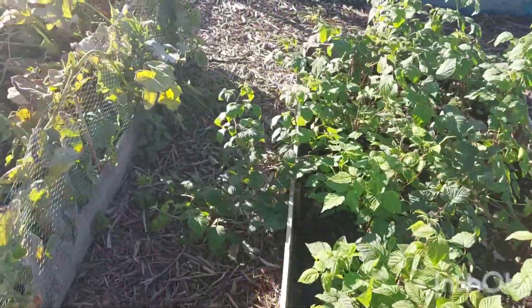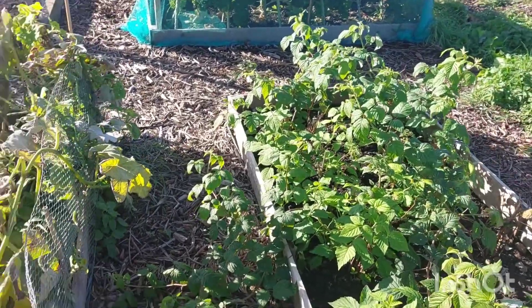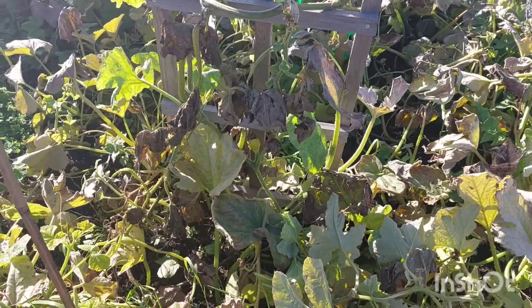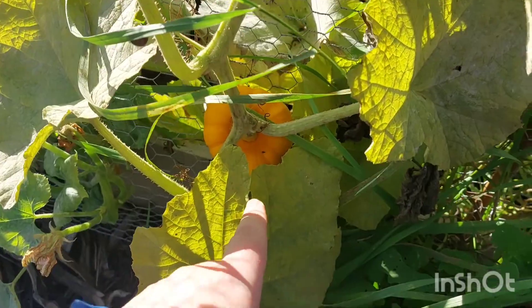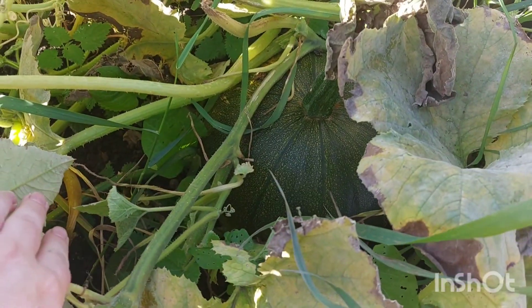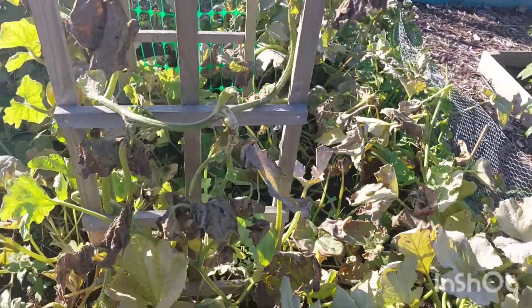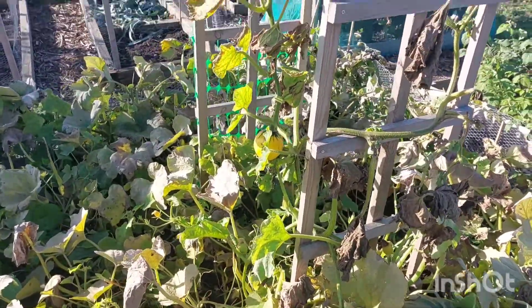These are the raspberries we kind of rescued — we got them for free. I need a cane putting in there so I'll do that in a second. In here there's a little jack-o'-lantern thing I can pick up, and there's a big pumpkin in here that's a decent size — we'll harvest that soon as well.